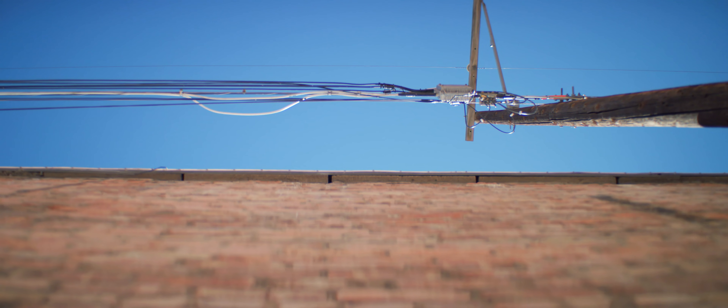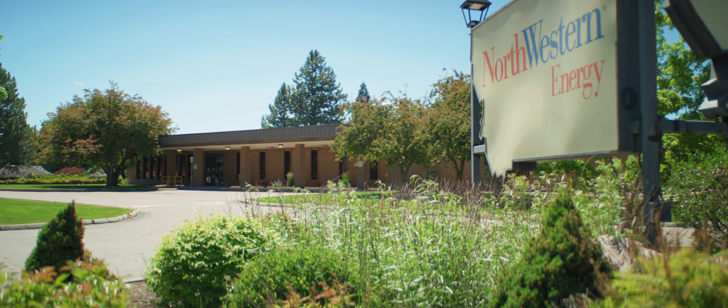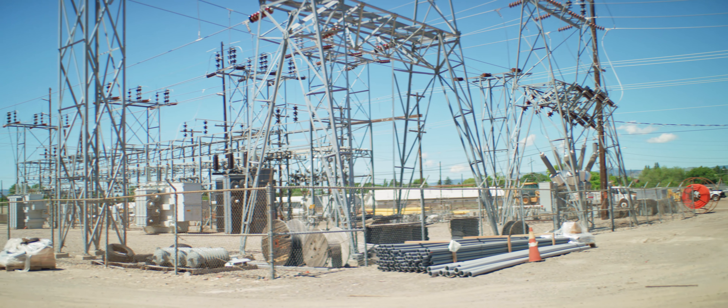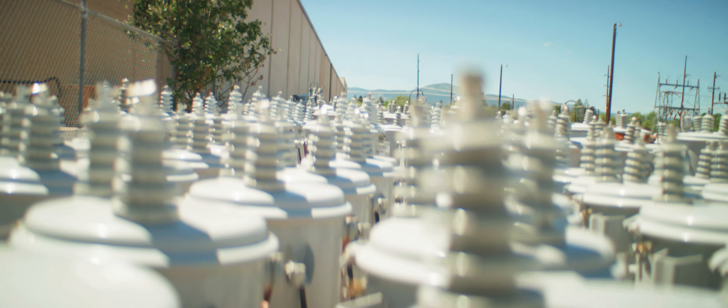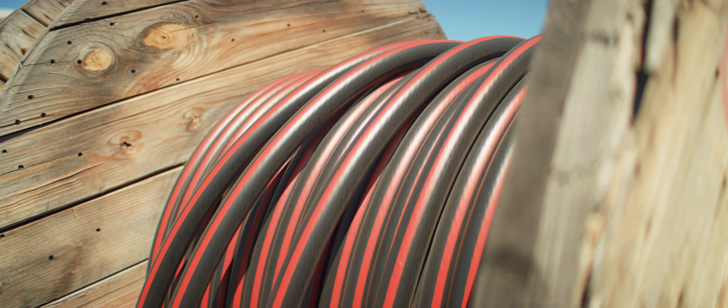The new AMI meters will allow Northwestern Energy to receive a signal stating that that customer's meter is out of power. This foundational technology is what we're going to be basing future implementations for technology changes on.